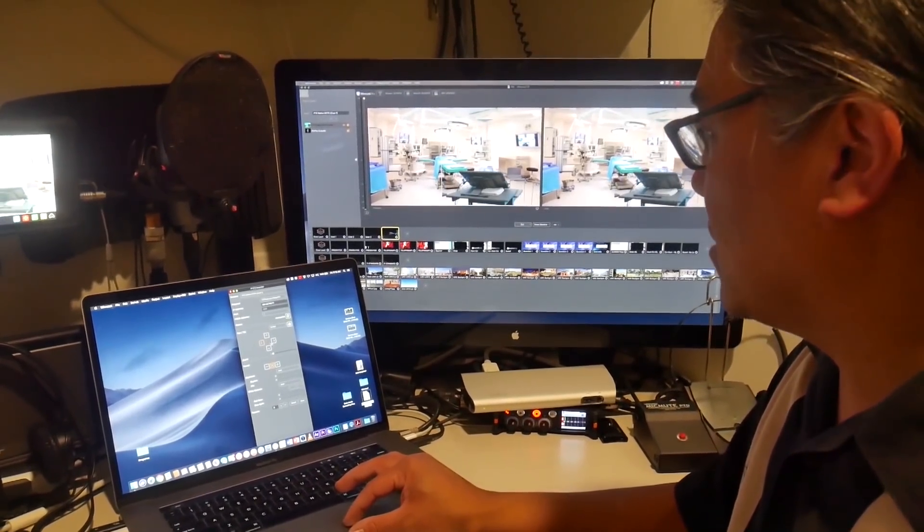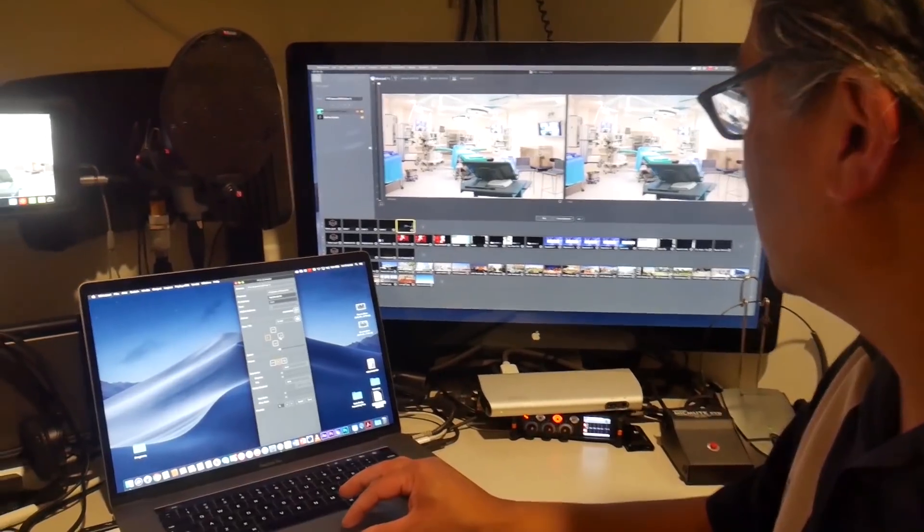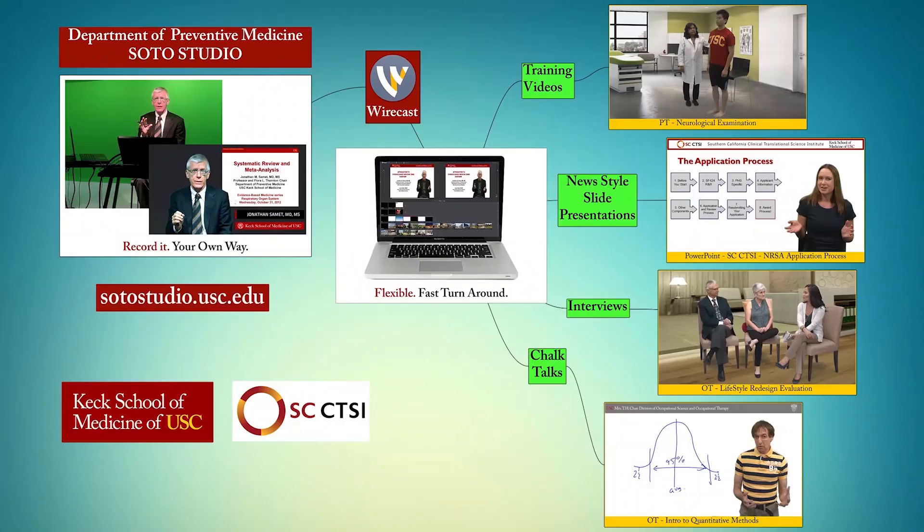So you're using Wirecast, which is a very popular video production software that also allows you to live stream and record. In fact we're recording right now on Wirecast with these two cameras. I wanted to ask you about the networking side of things, because the University of Southern California certainly has quite a large network, and we had to work together to make sure all the IT requirements worked for NDI. You were able to actually get an NDI stream working for four days continuously?